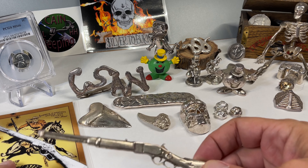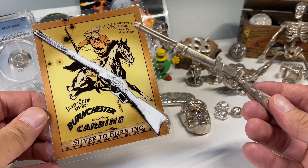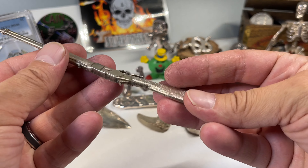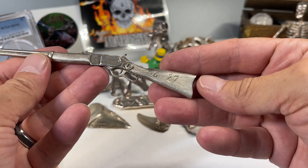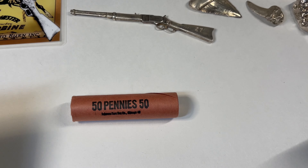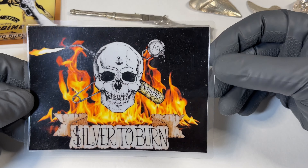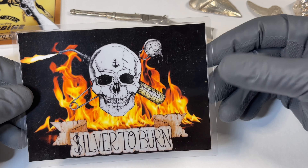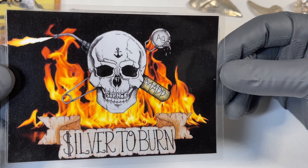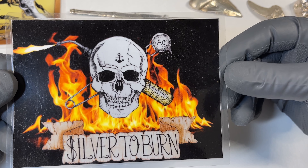And if you're not familiar with the Burner, he's the originator here of the Burnchester. Super happy to have one of those. So let's open this up. In case it wasn't clear, Silver to Burn is the channel — go check him out. He does some pretty wild pours. I haven't seen too much new stuff, but the old stuff is epic.